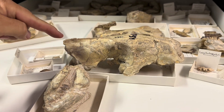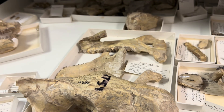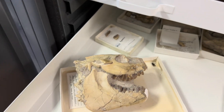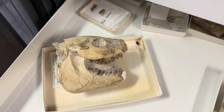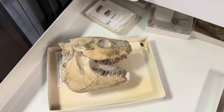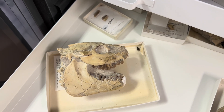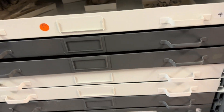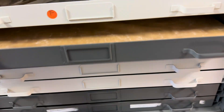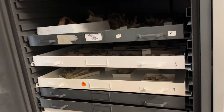Look at that skull — maybe a hyaenodon or something. I don't want to mess with it; a lot of this stuff is pretty delicate. That's an oreodont — they're very common. A lot of these are finding their way onto the market, like eBay — people call them 'pig sheep' because they kind of look like a pig-sheep sort of creature. So interesting stuff in the Oligocene.